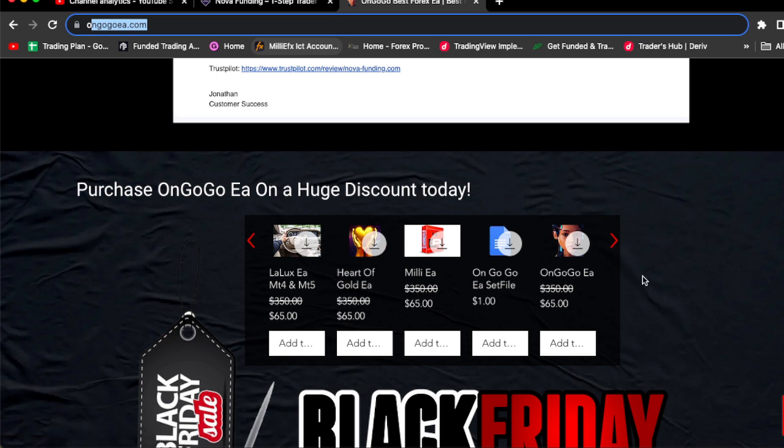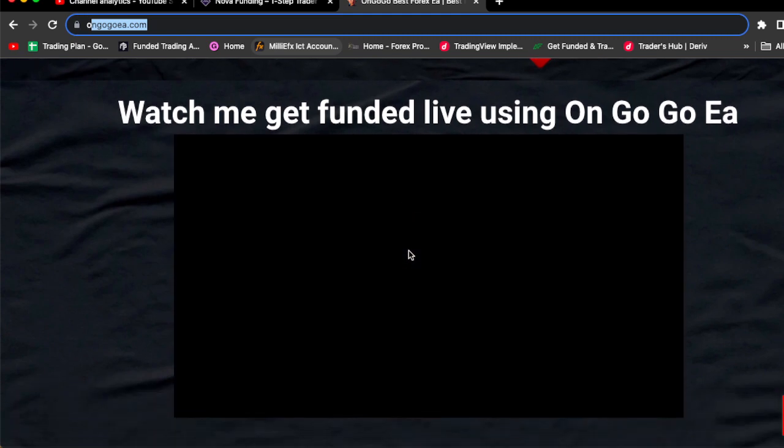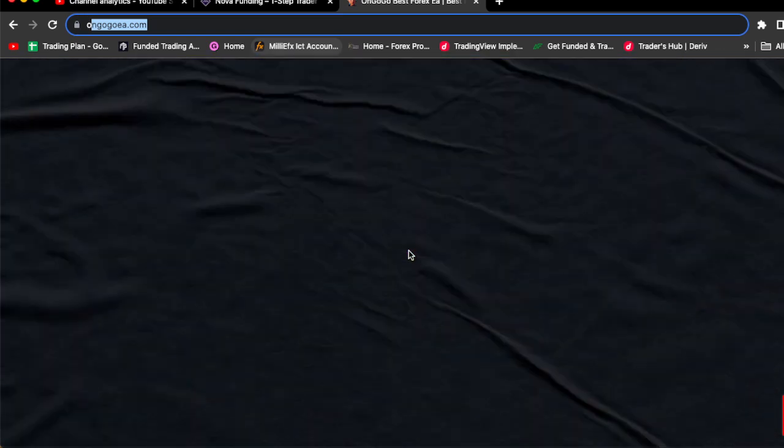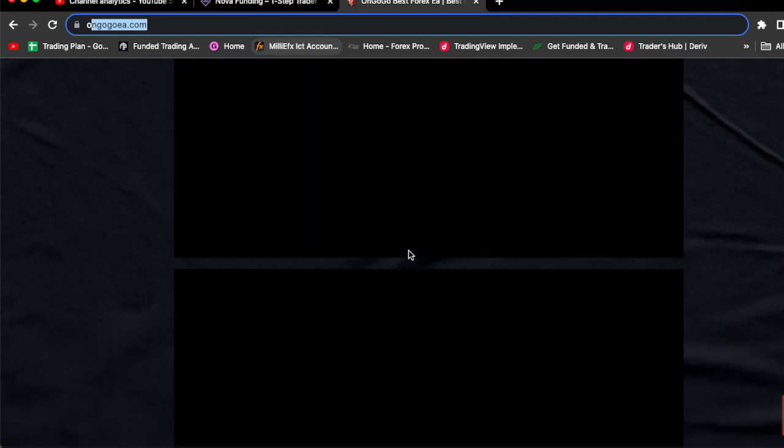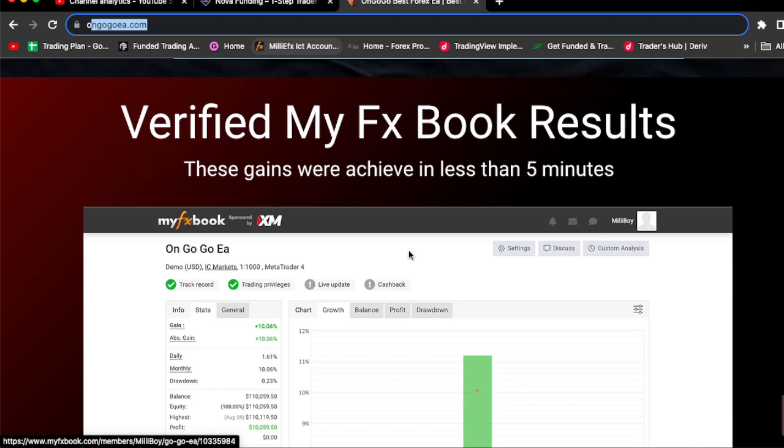You can buy the on Google EA for $65 today — it's still a Cyber Monday sale, so this week is called the Cyber Sale. I also have the Mini EA, the Harder Goal EA, and the Luxe EA, all on sale at a discount. You can go to the website and watch the videos there. The on Google EA is also verified by myfxbook, so click the link in the comment section.